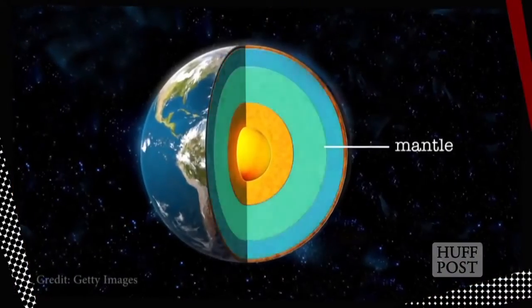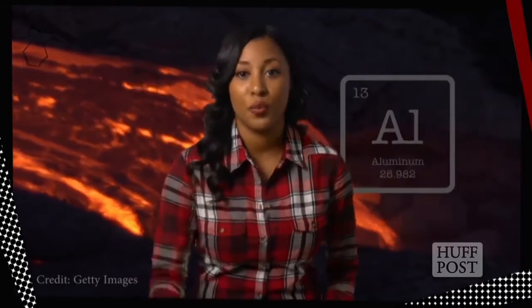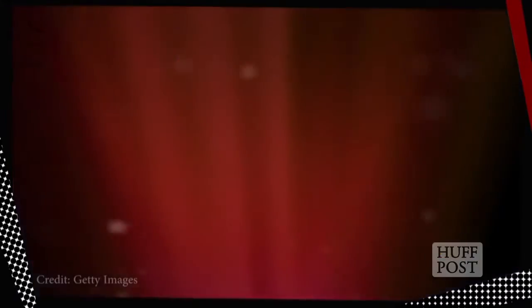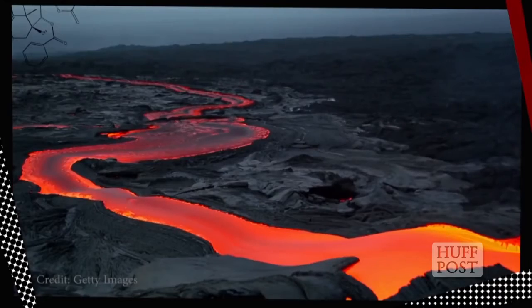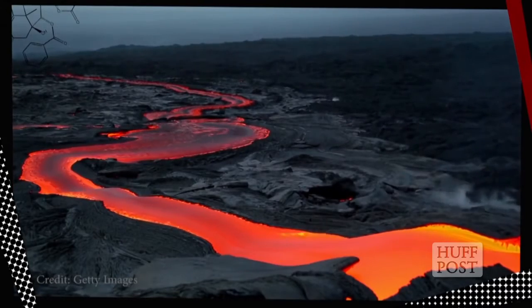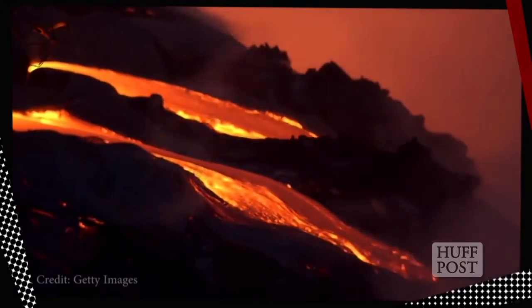Now we're about 50 miles below the surface, at the uppermost region of the mantle. This layer is made up of rock that's rich in oxygen, iron, magnesium, and aluminum, and it extends from here all the way down to around 1,800 miles below the surface. The mantle is also where molten rock known as magma can form, the stuff that flows upward during volcanic eruptions, at which point the magma becomes lava.